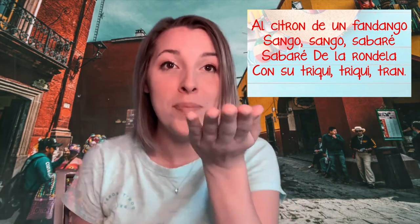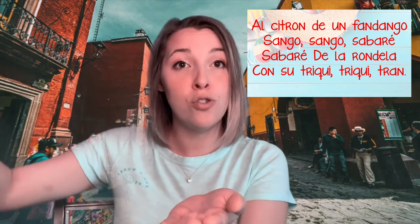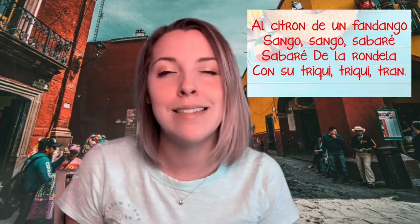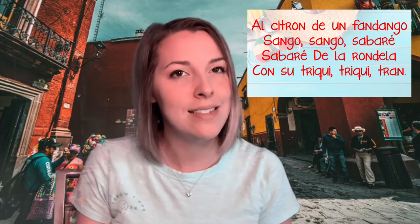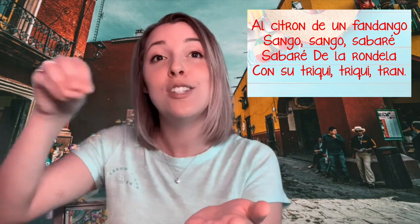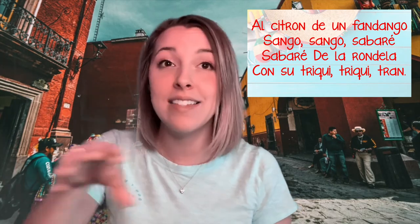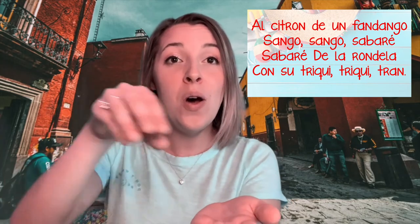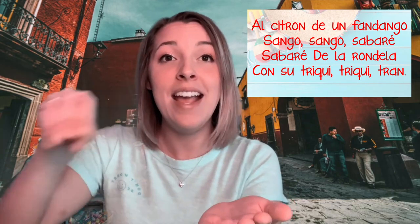Did you get that tricky last part? Hold out your hand — triqui triqui tron, and you pass on that last one. That last phrase is kind of tricky because it's a little different: you don't just pass the beat, you hop to the beat and then pass. Let's try the whole thing one more time. Remember, on al citron you start with your own rock, then you pass, and then keep passing. Al citron de un fandengo, sengo, sengo, sabaré, sabaré de la rondello con su triqui triqui tron.